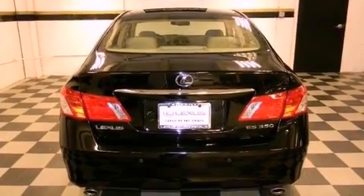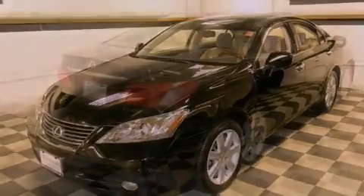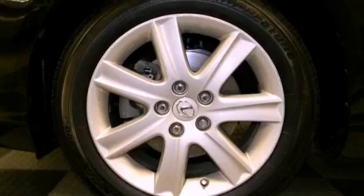Its top features include a sunroof, traction control and stability control systems, an iPod-ready stereo system so you can take your music with you, commercial-free satellite radio, aluminum wheels, and a tire pressure monitoring system.